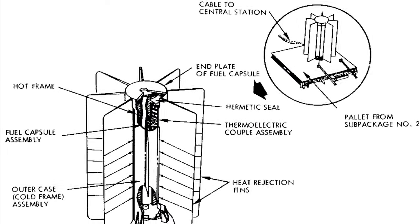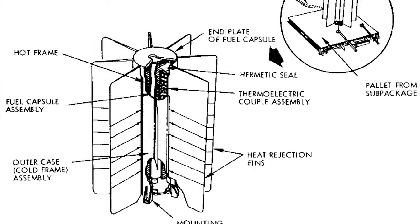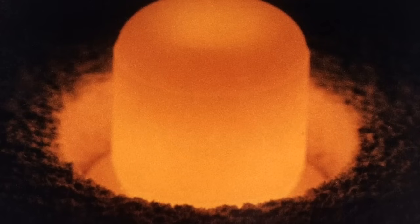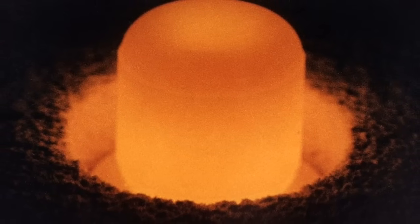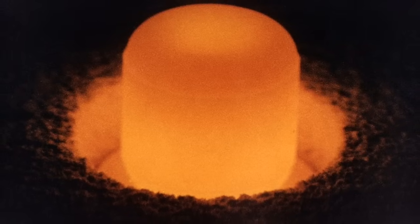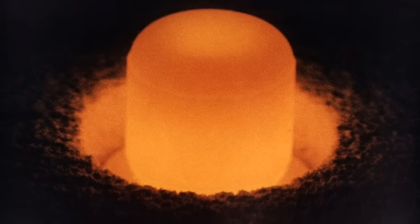Developed by Sandia National Laboratories, SNAP-27 was a metal canister with radiator fins measuring 46 centimeters long by 46 centimeters wide, containing 3.8 kilograms of plutonium-238. The radioactive decay of the plutonium generated 1,250 watts of thermal power, which was converted via thermocouples into 70 watts of electrical power at 30 volts DC.